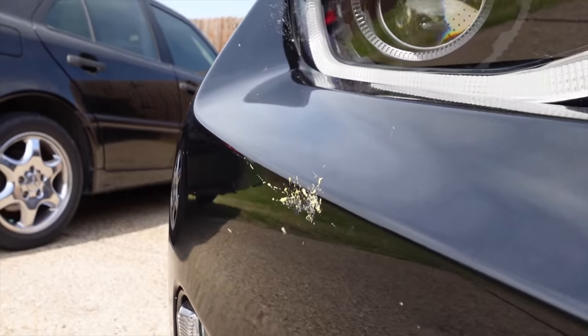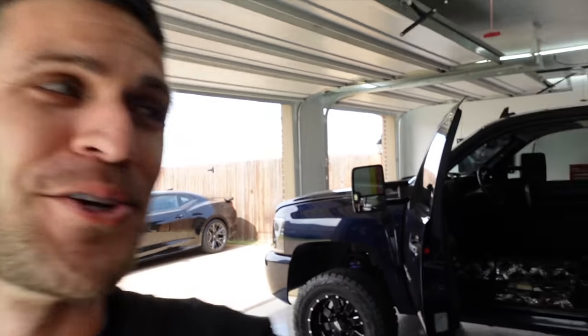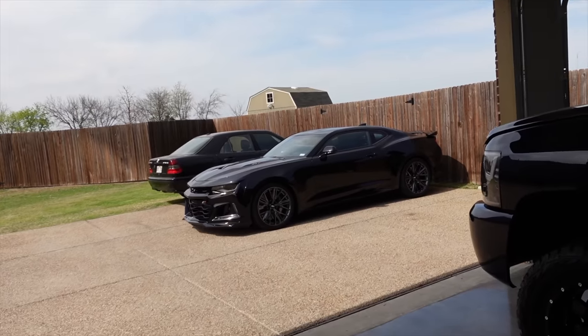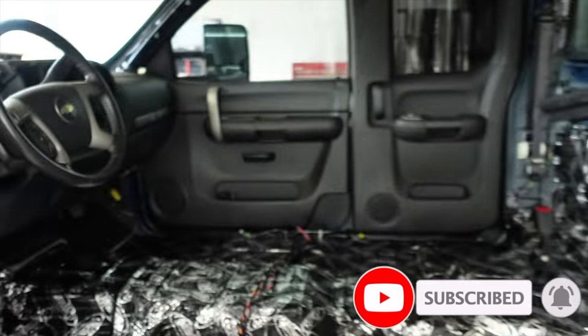You know it's springtime when you have bugs completely obliterated on the front end of your car. Speaking of the ZL1, we're having conversations right now with a company for a full exhaust system for that beast — it's not what you guys think, so definitely stay tuned. And if you haven't subscribed yet, don't miss out on future updates — hit that notification bell.